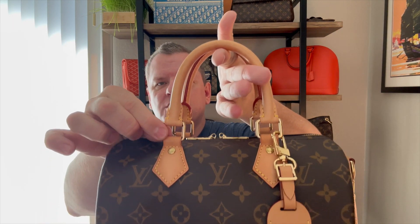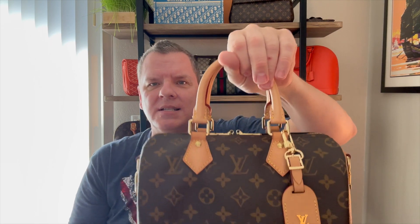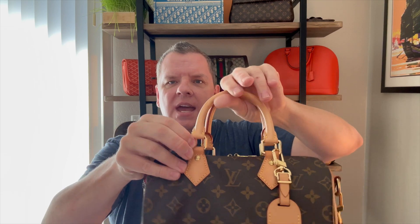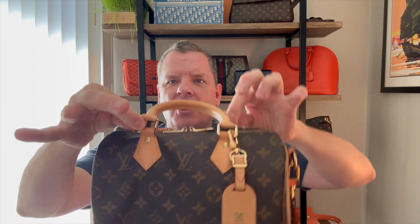One thing I want to add: if you do not have the bandolier version, do not hook a shoulder strap on the reverse side to make it a shoulder bag. Those hardware attachment points are meant to have the weight evenly spread amongst all four of them. If you put shoulder straps on, all the weight goes on two of them, and that could damage your bag.